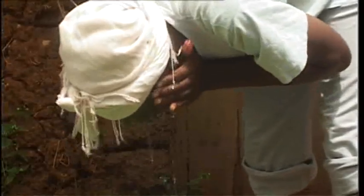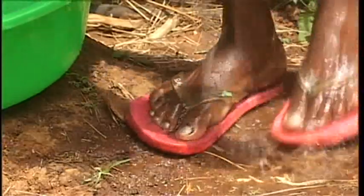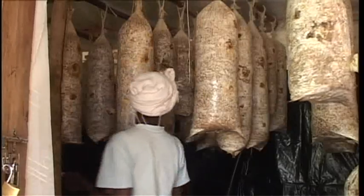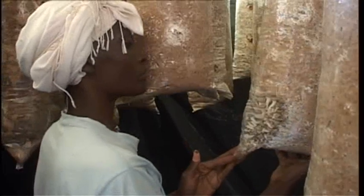Before stepping into her mushroom house, Metrin Akini always disinfects her feet and hands. Metrin grows oyster mushrooms for sale in Eldoret Town, Western Kenya. The crop easily gets attacked by pests and diseases, so its environment must be kept clean at all times.